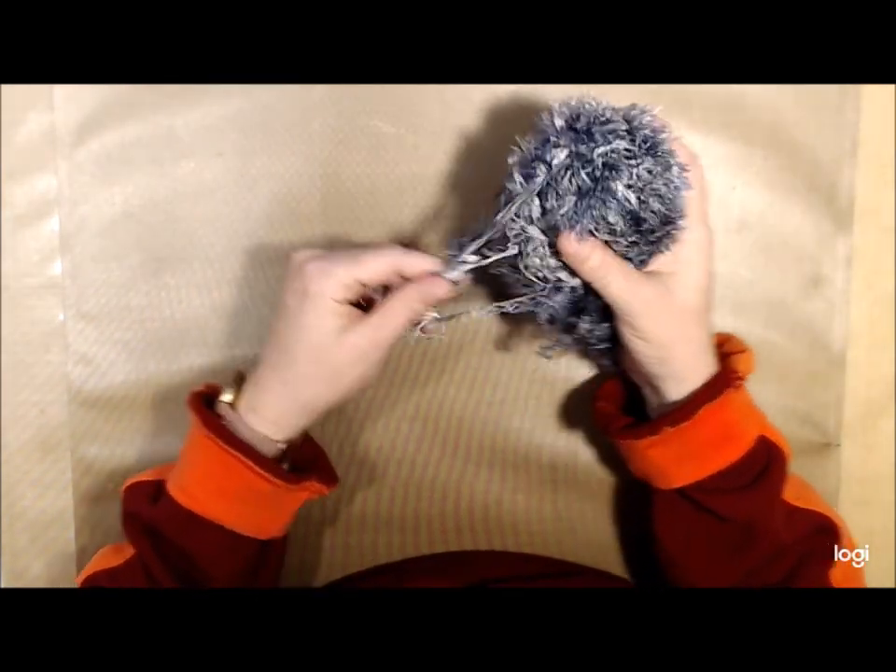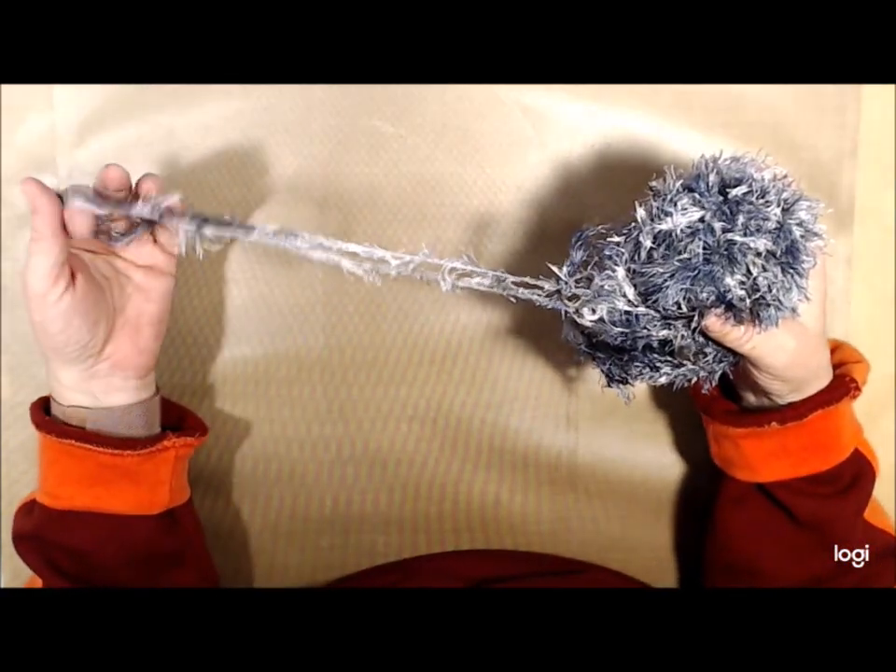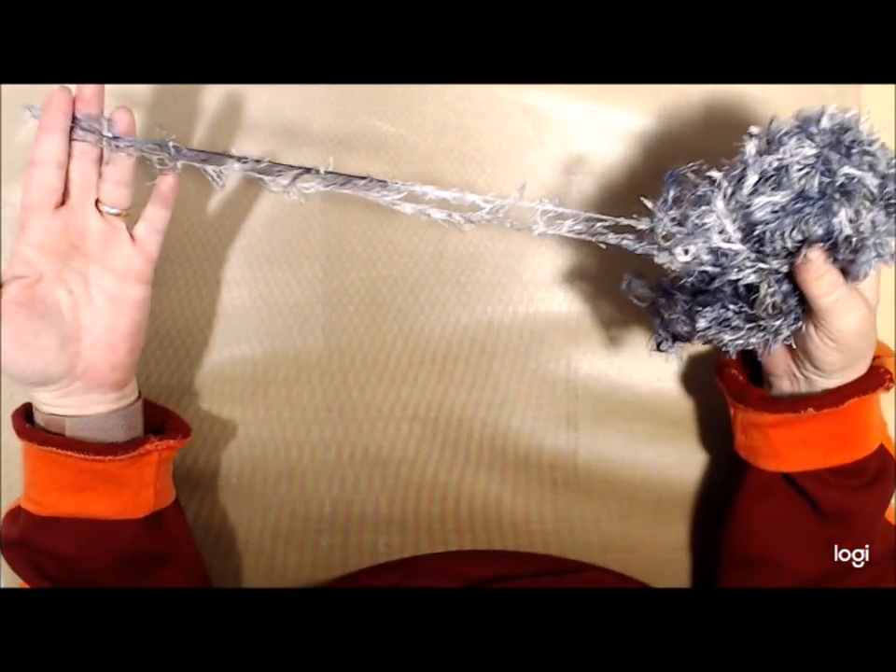Also look at these fibers — eyelash trim! A whole big skein of it, all eyelash trim. Won't that be awesome for tags?